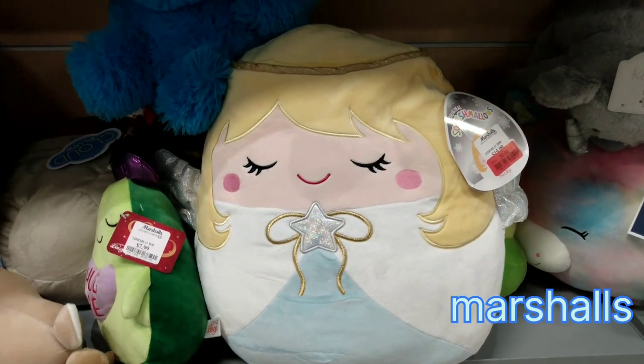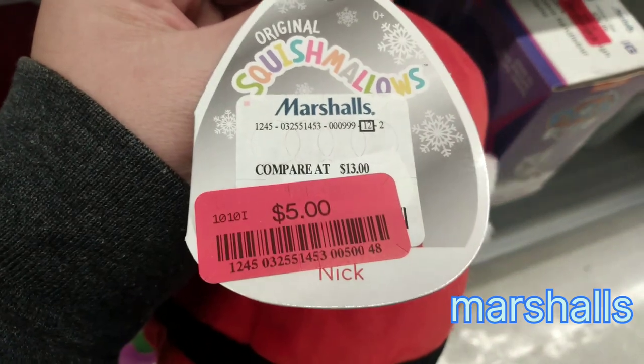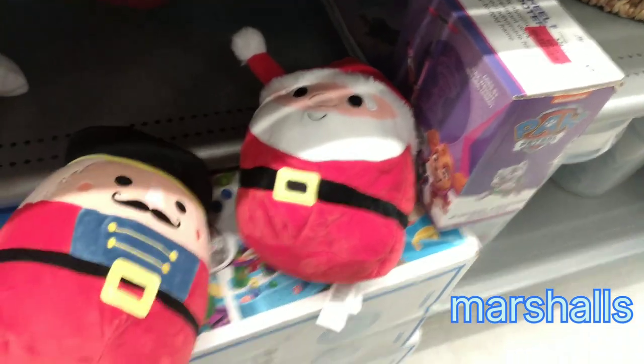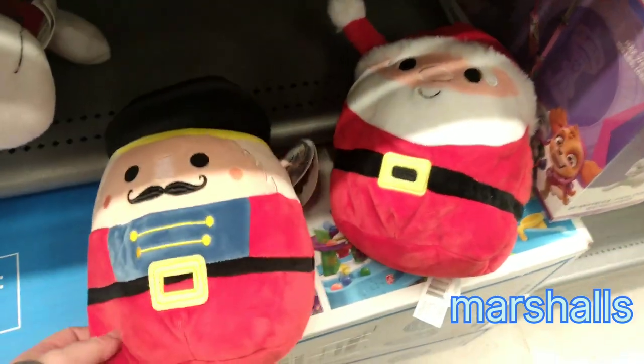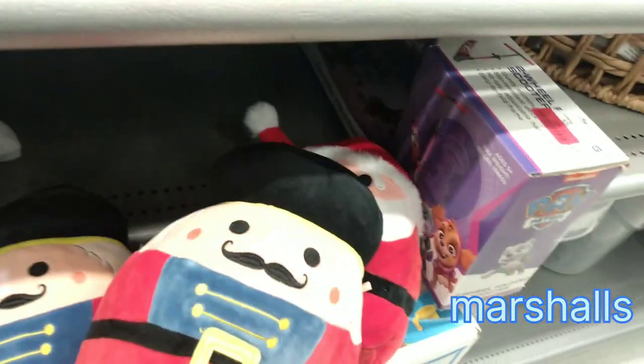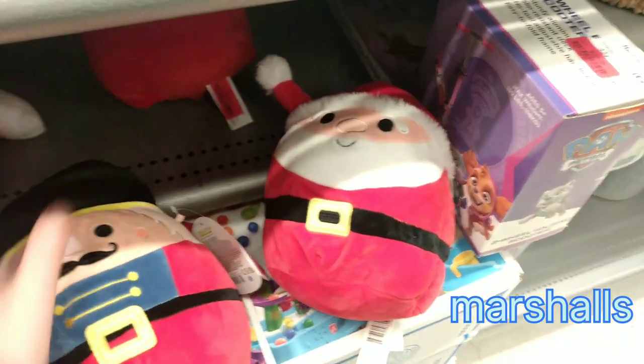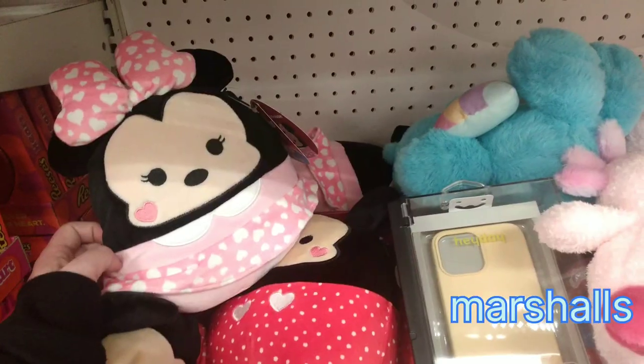So, so cute. I did find a 5-inch here of Nick, and he is $5 as well. And I did find Luca as well — keep your eye out for that. They will be on clearance if you do find them still in your store. He didn't have a tag, but that's Luca too, and those are 5 inches.